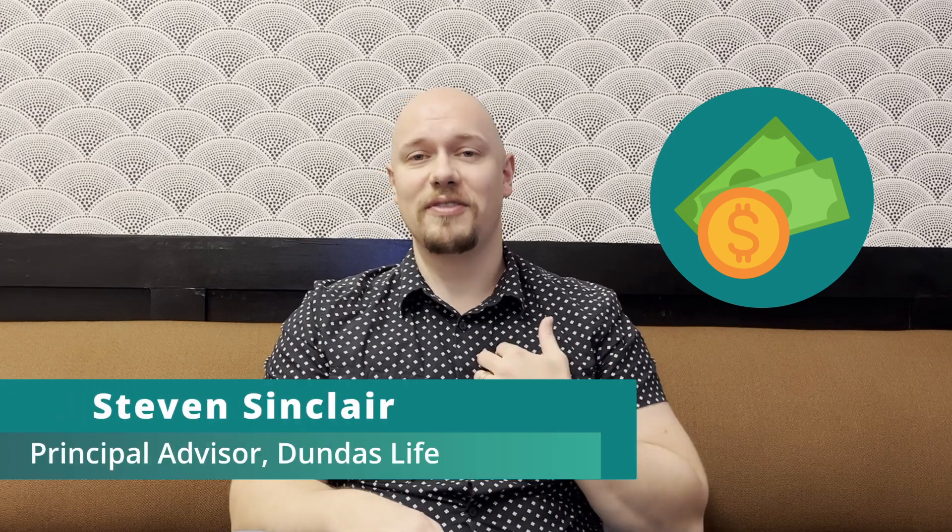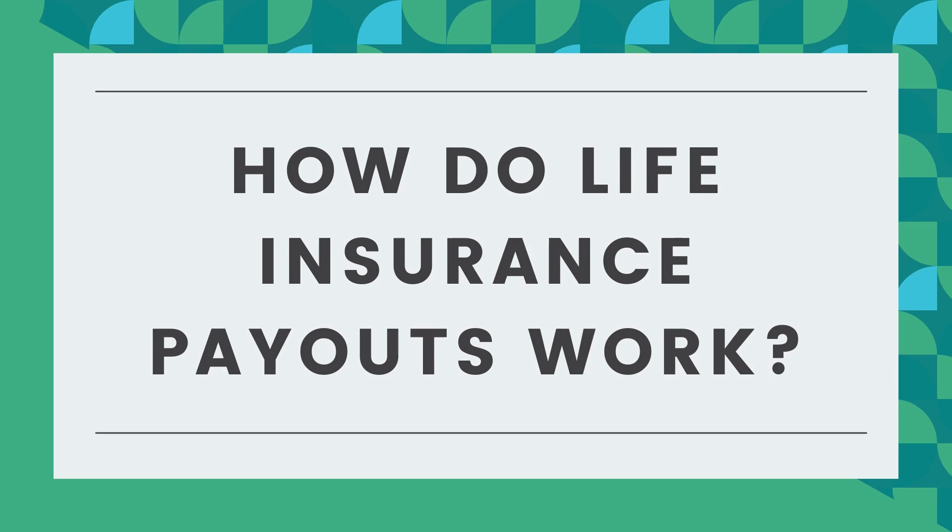So you've purchased life insurance and now you might be wondering how does that claim get paid out? My name is Steven Sinclair from Dundas Life and today I'm going to talk about life insurance claims and how they get paid out.